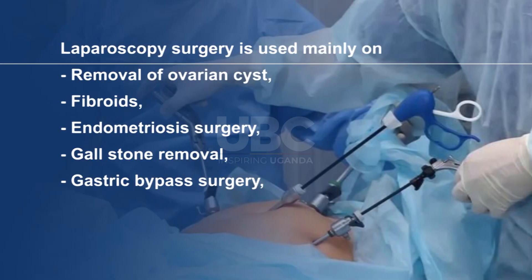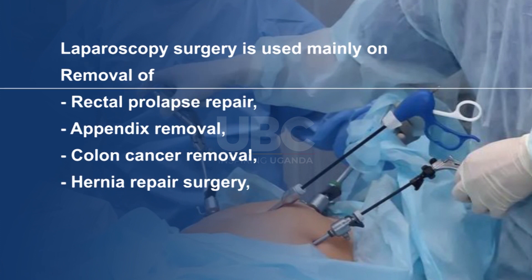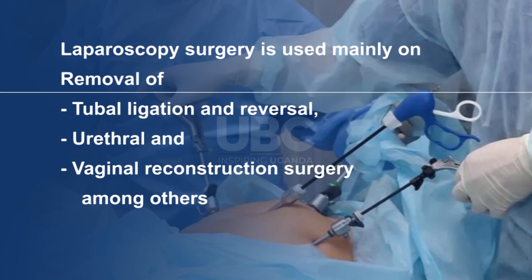Laparoscopic surgery is used for removal of ovarian cysts, fibroids, endometriosis surgery, gallstone removal, gastric bypass surgery, rectal prolapse repair, appendix removal, colon cancer removal, hernia repair surgery, tubal ligation and reversal, urethral and vaginal reconstruction surgery, among others. Susan Naonga, reporting for ABC TV.